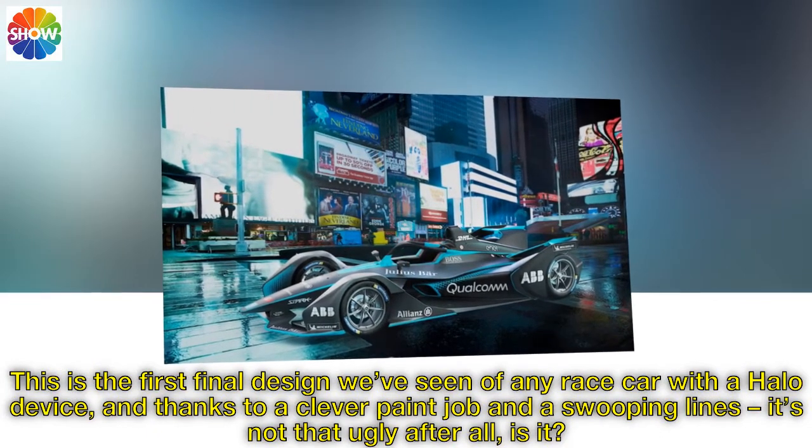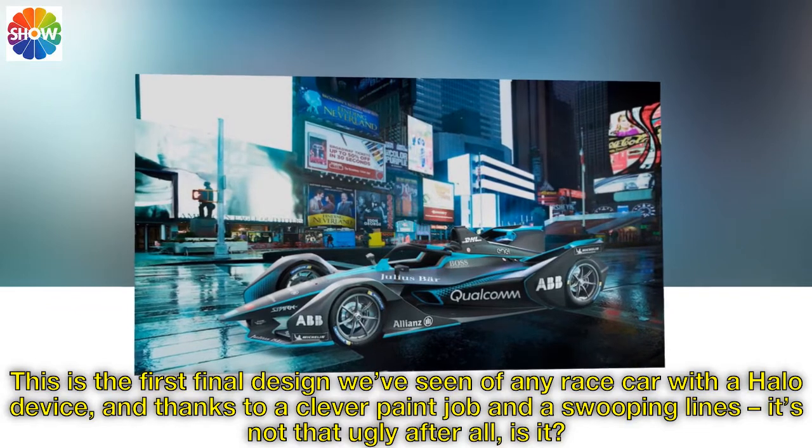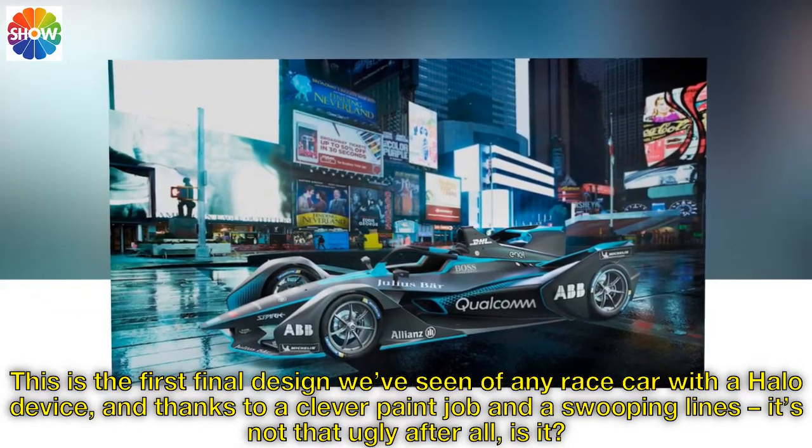This is the first final design we've seen of any race car with a halo device, and thanks to a clever paint job and swooping lines, it's not that ugly after all, is it?